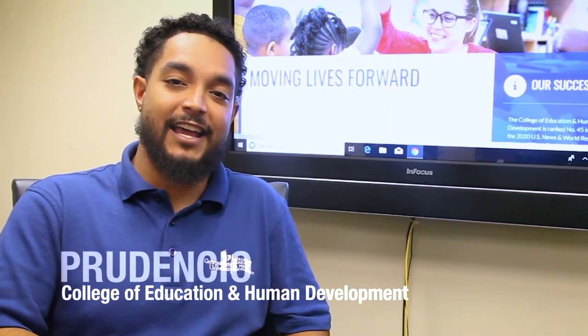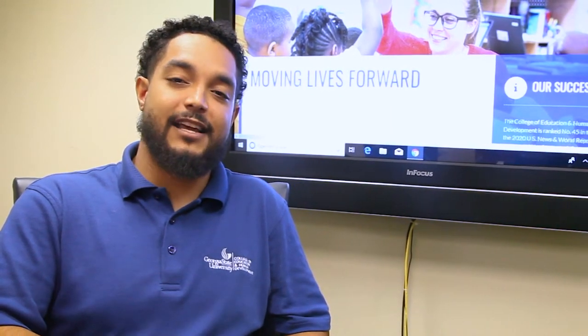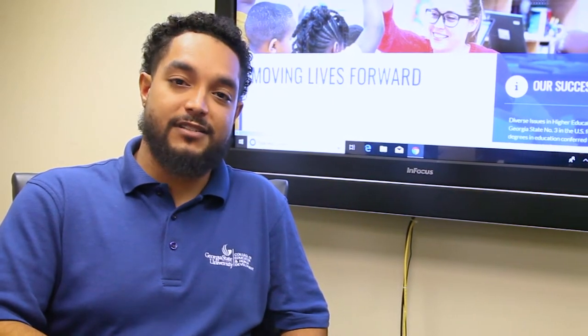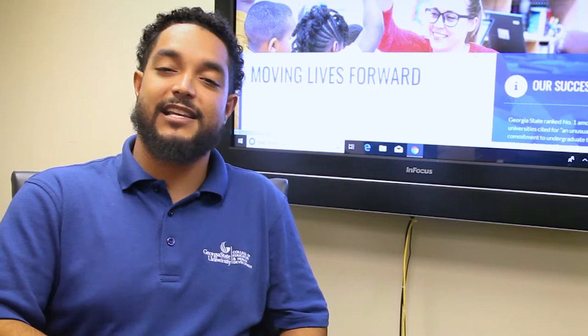Hi, I'm Prudenzio. So if you're watching this video, that means you decided to pursue your graduate studies at Georgia State University's College of Education and Human Development. Now I understand that applying to a graduate program can be overwhelming, so let me help you through the process. Here are the keys to submitting a successful application.